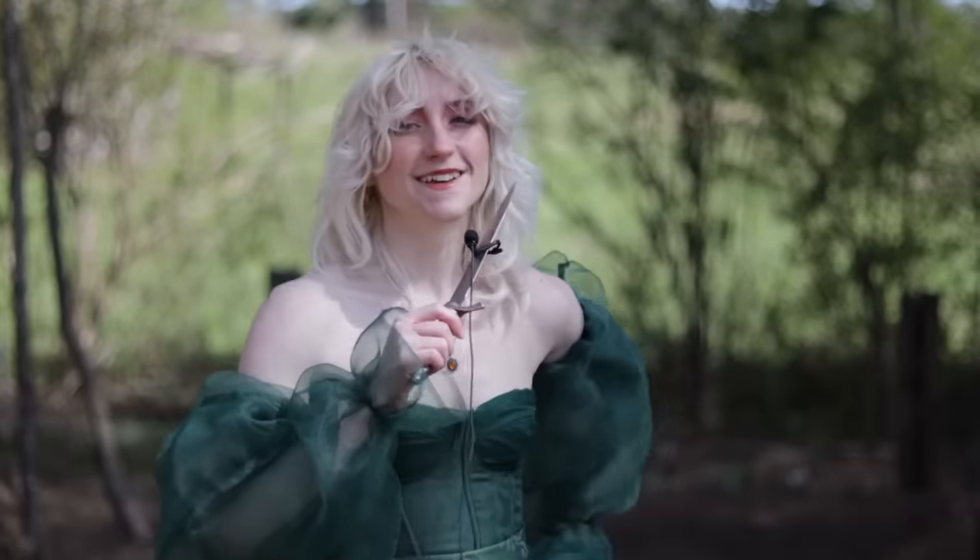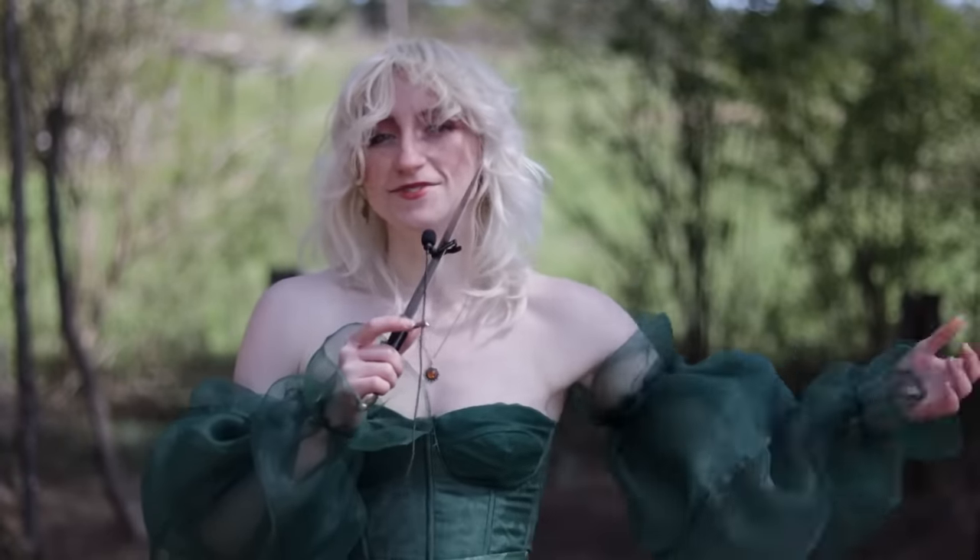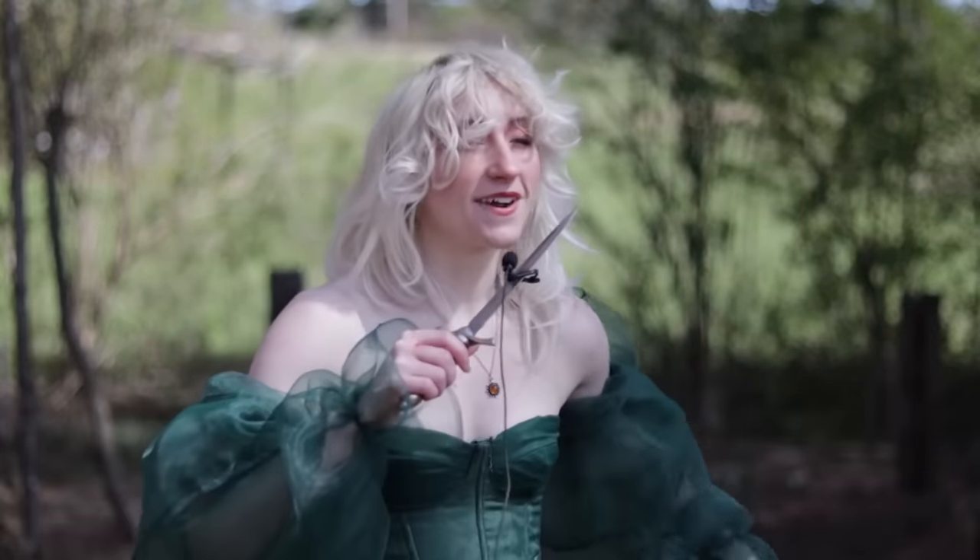Hello there! Thank you so much for watching. I absolutely adore how this came out — it has its flaws, but I'm overall just very happy. Now I just have to figure out somewhere to wear this because I don't leave my house.